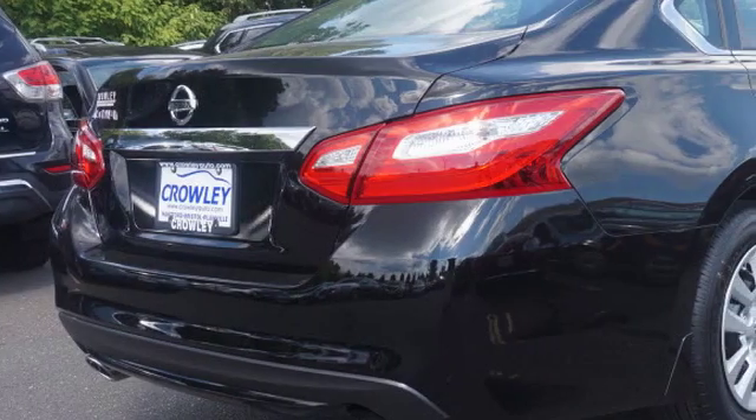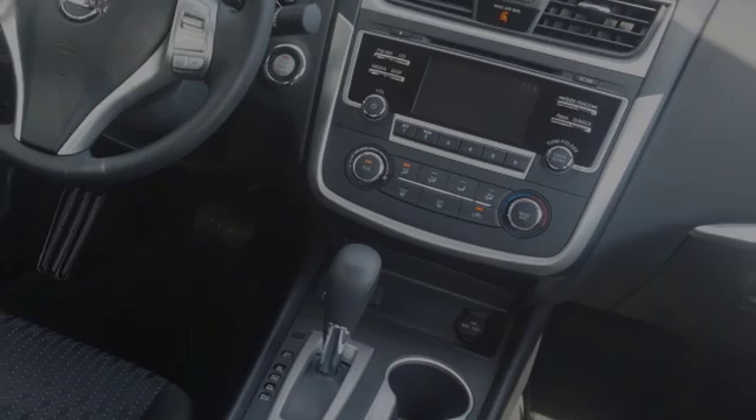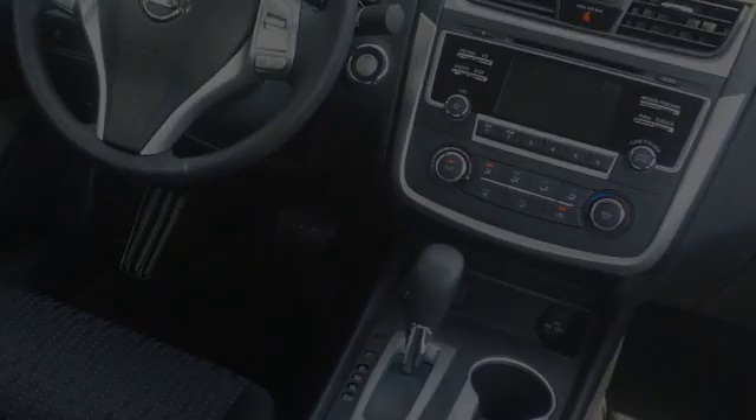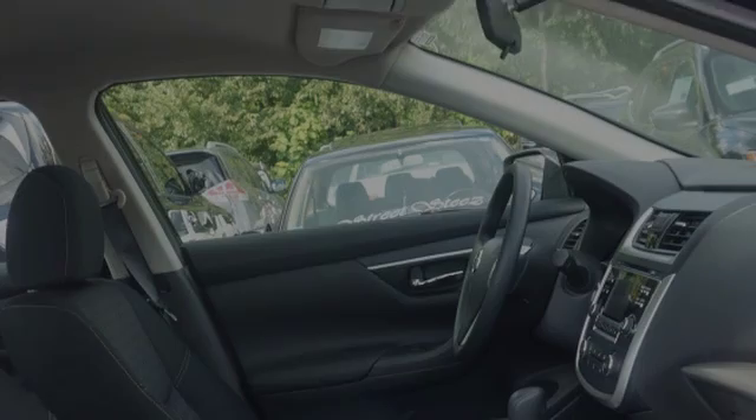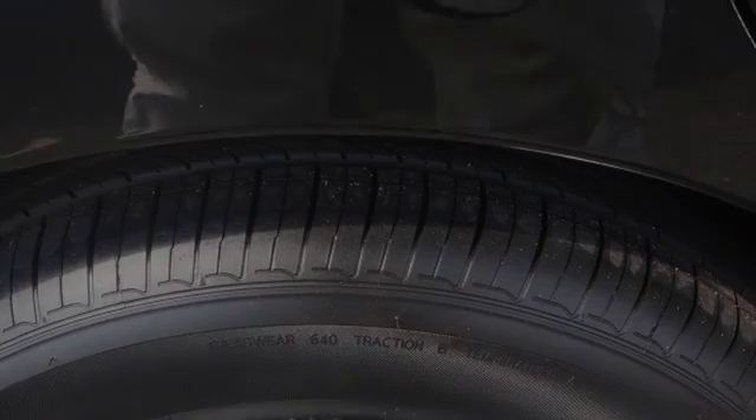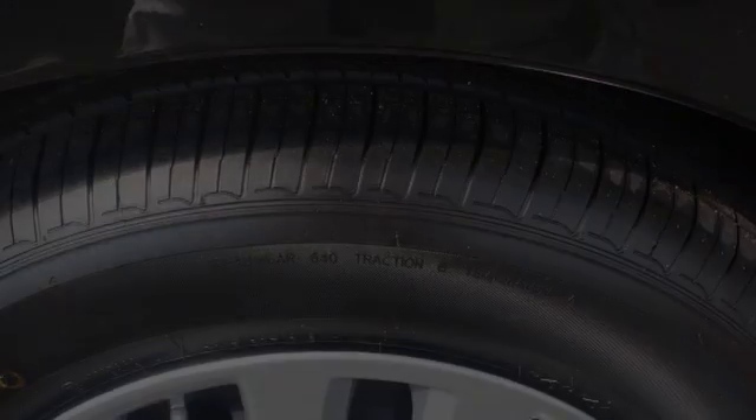Traction control and stability control systems. Side impact door beams. An energy absorbing steering column. Body side reinforcements. An anti-lock braking system. And a trip odometer. We hope you found this video informative.